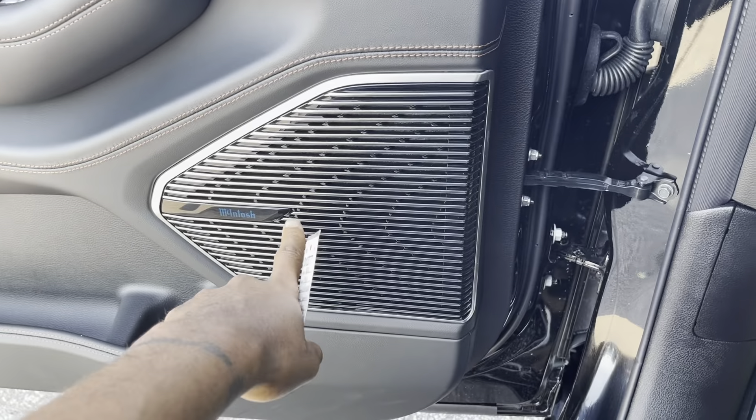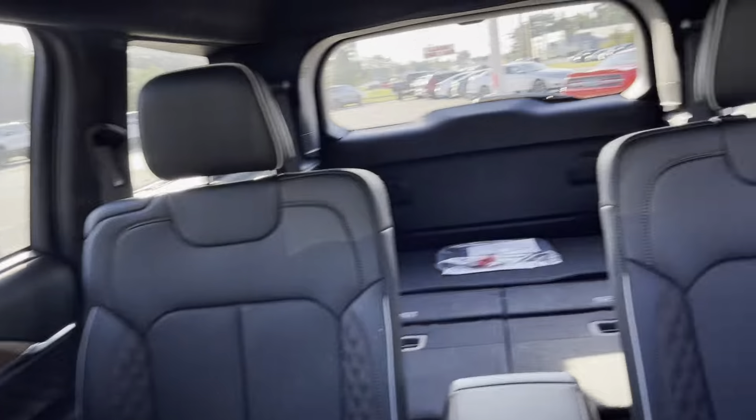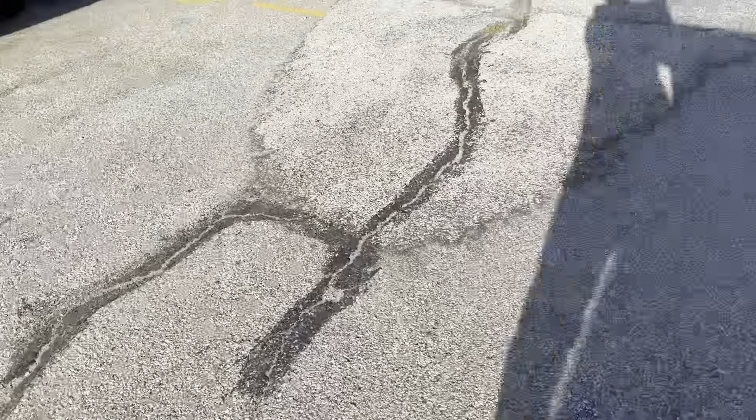Sitting inside the Jeep Grand Cherokee L Summit, it's definitely a big car — all the way to the back. I believe if you drive it, it feels similar to the smaller Jeep Grand Cherokees and looks like it handles very well. As I'm getting out of the vehicle, I almost forgot to mention — there's a beautiful McIntosh stereo system with speakers here, here, over there, and throughout the entire car all the way to the back. Definitely a lovely feature.